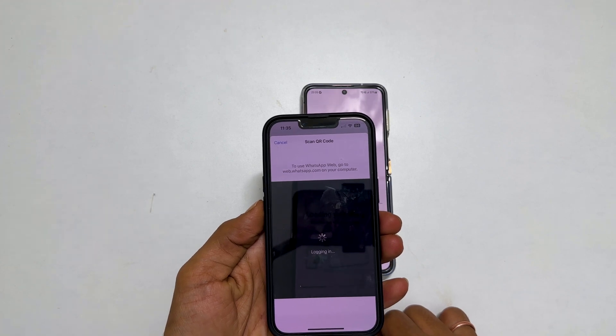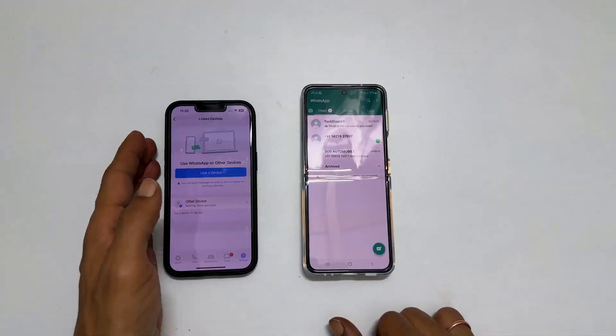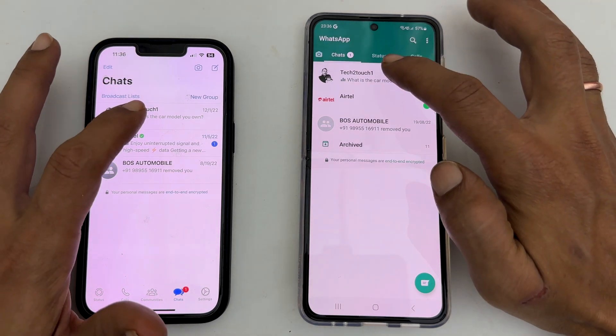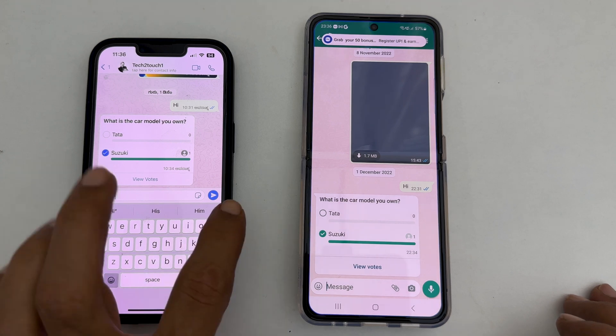Wait for a few seconds. As you can see, the same WhatsApp account is showing on both phones. Both devices will be in sync and you can use WhatsApp from both devices for sending messages, making calls, etc.